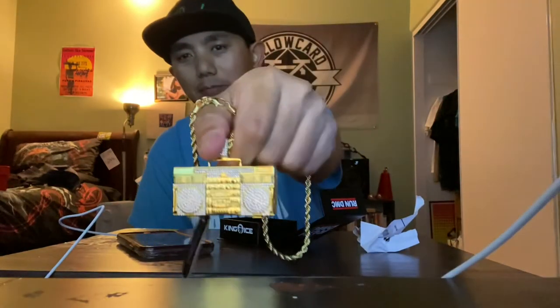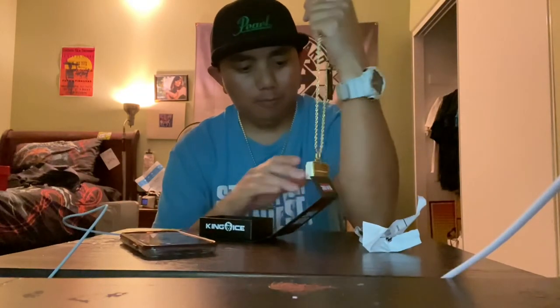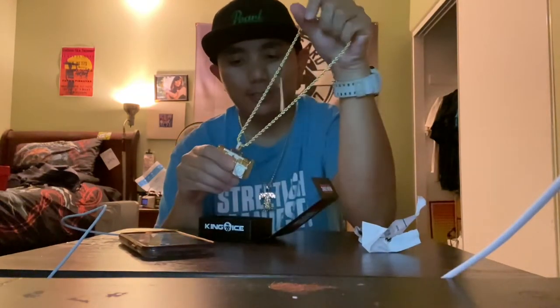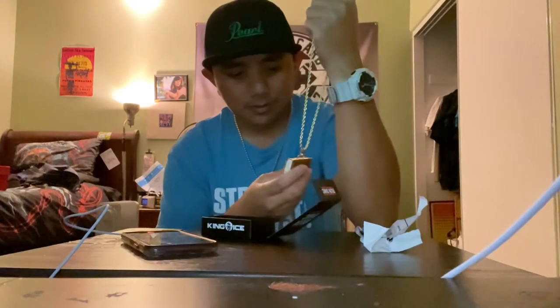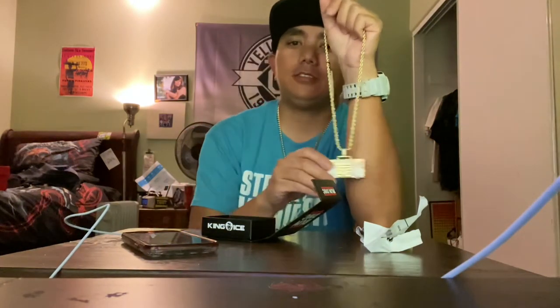I've also got a bump box micro boom that goes around the neck too, so this only made sense to get as well. That's the King Ice Run DMC ghetto blaster necklace — totally worth it. King Ice makes some quality jewelry and I'm so stoked to have it.